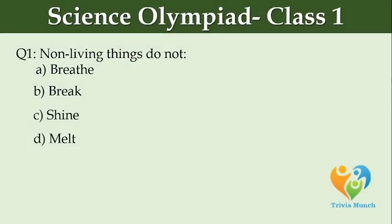What do non-living things NOT do? Option A: breathe, Option B: break, Option C: shine, Option D: melt.